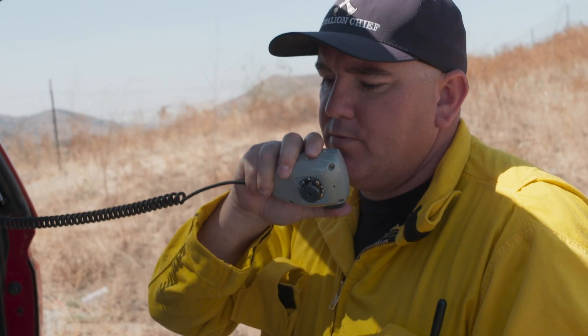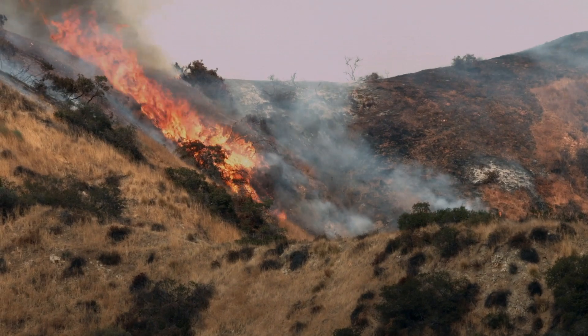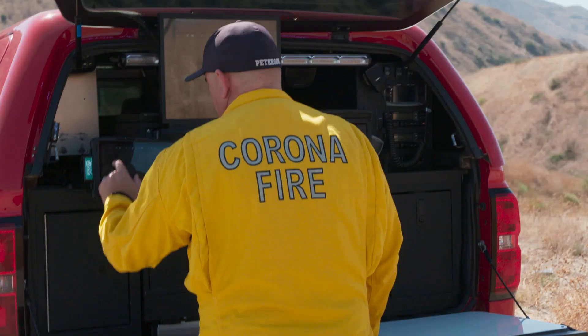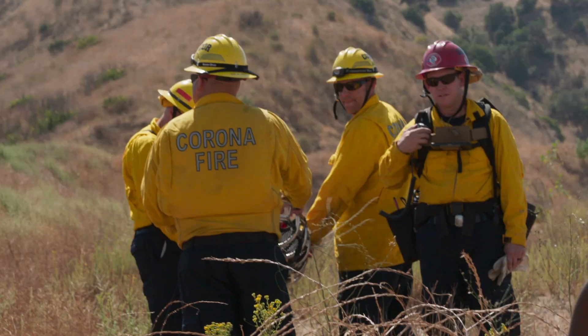The Corona Fire Department is involved in responding to large-scale wildfires up and down the entire state of California. As an incident commander, to be able to track my resources and the location of the fire is necessary for me to make good decisions, but also to keep my firefighters safe.